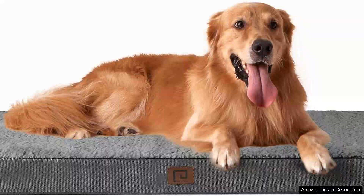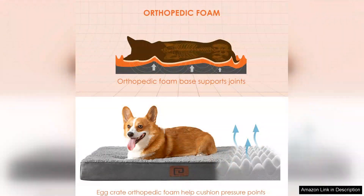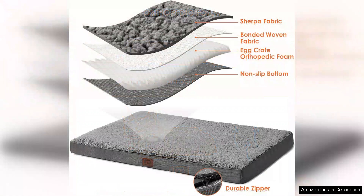I recently purchased the EHEYCIGA Orthopedic XL dog bed for my Great Dane and I couldn't be happier with the choice. This bed is specifically designed for extra large dogs, providing ample space and comfort.